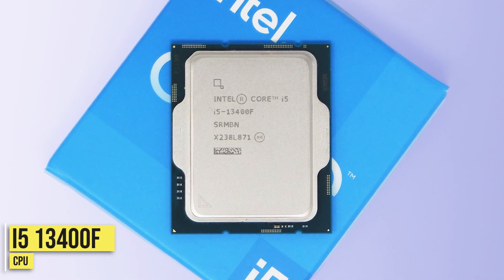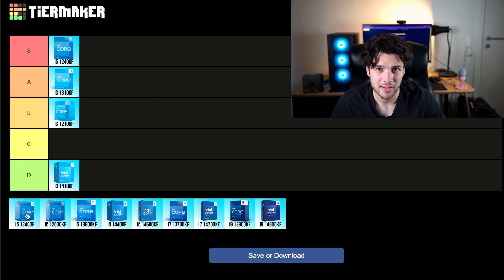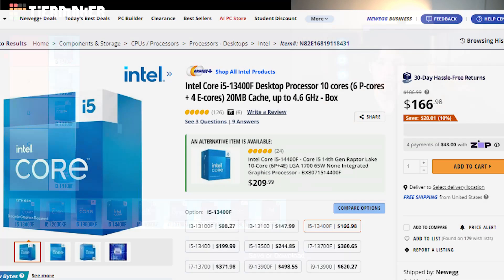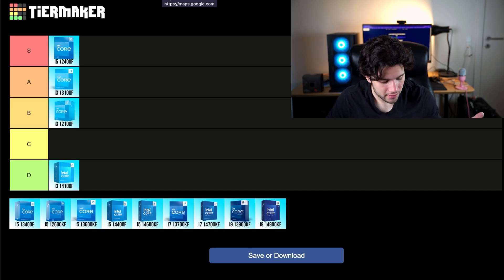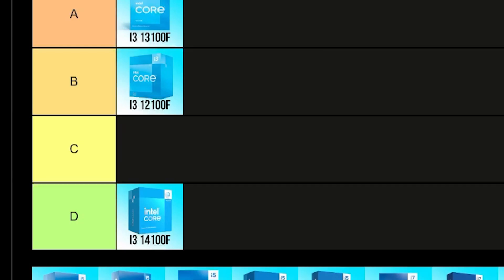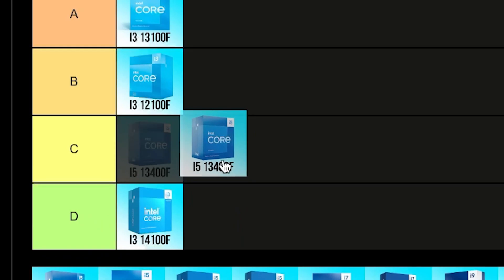Next we have the i5-13400F, which is slightly faster than the 12400F, but the value is just not there at the moment. It's going for around $160, so you're spending $50 more than the 12400F and not getting a lot more performance. So I don't think this one is as good for the price. For that reason it's going into my C tier.